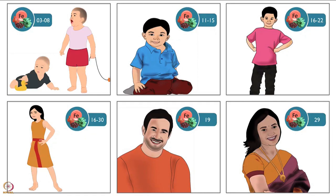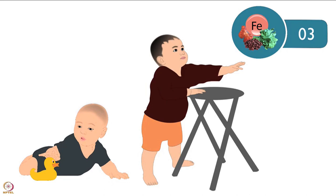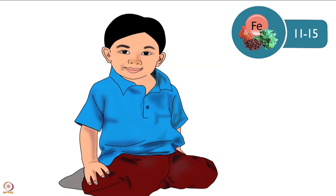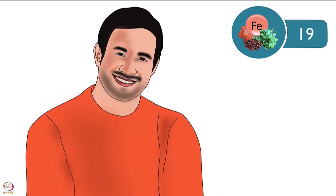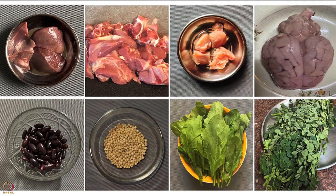The recommended dietary intake of iron per day differs for different age groups. 6–12 month old infants require 3 mg. 1–3 year olds require 8 mg. For 4–9 year olds, it is 11–15 mg. Boys aged 10–15 require 16–22 mg. Girls aged 10–15 require 16–30 mg. For adult men it is 19 mg, and for adult women it is 29 mg. To meet these requirements, it is advised to include iron-rich food.